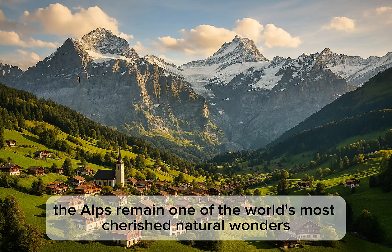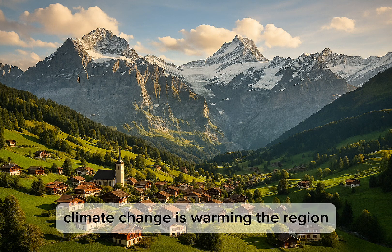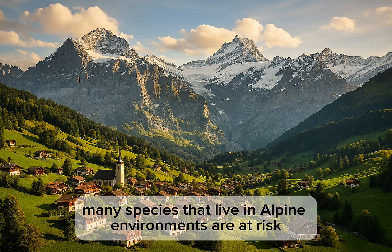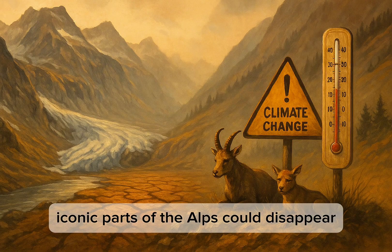The Alps remain one of the world's most cherished natural wonders, but they face serious challenges. Climate change is warming the region, melting glaciers and threatening ecosystems. Many species that live in Alpine environments are at risk. If current trends continue, iconic parts of the Alps could disappear.